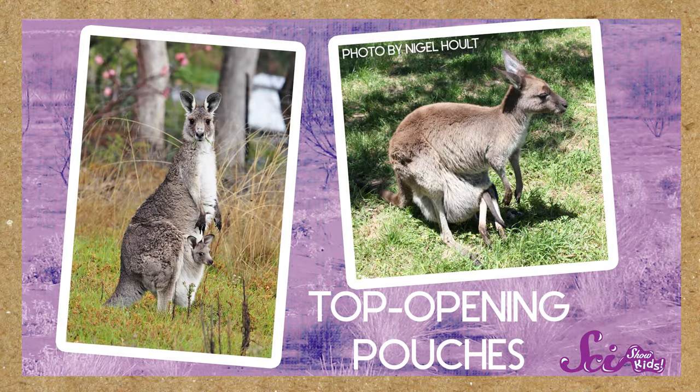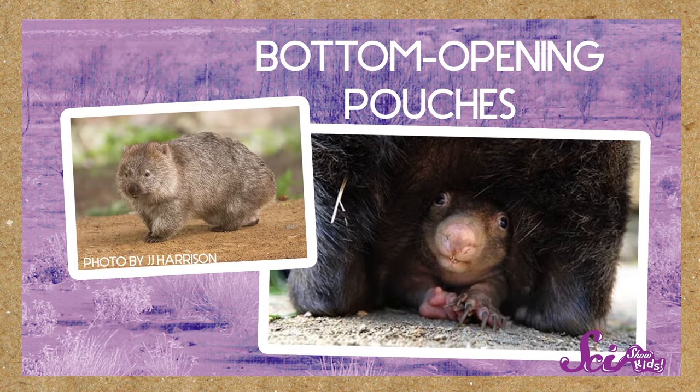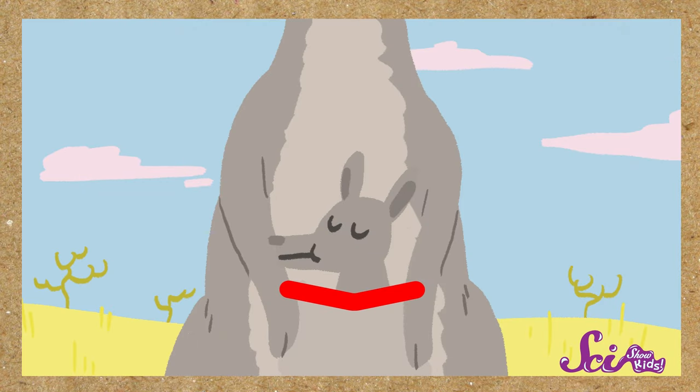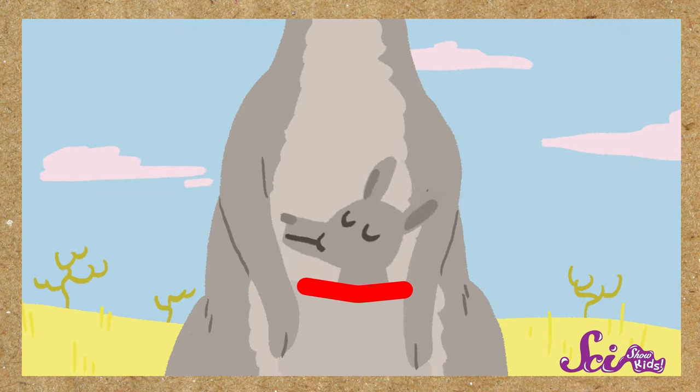But not all pouches are the same. Some pouches, like this mother kangaroo's pouch, open up near the top. But other pouches, like the ones that wombats have, open near the bottom. Either way, a marsupial's pouch has a strong muscle around the opening to keep the tiny joey inside from falling out.